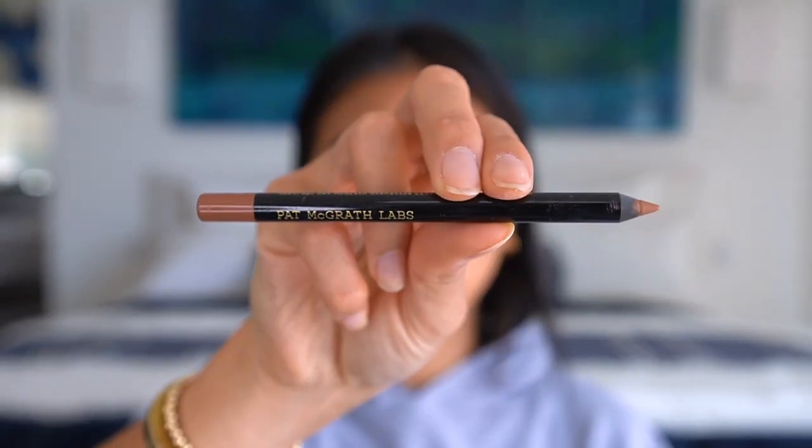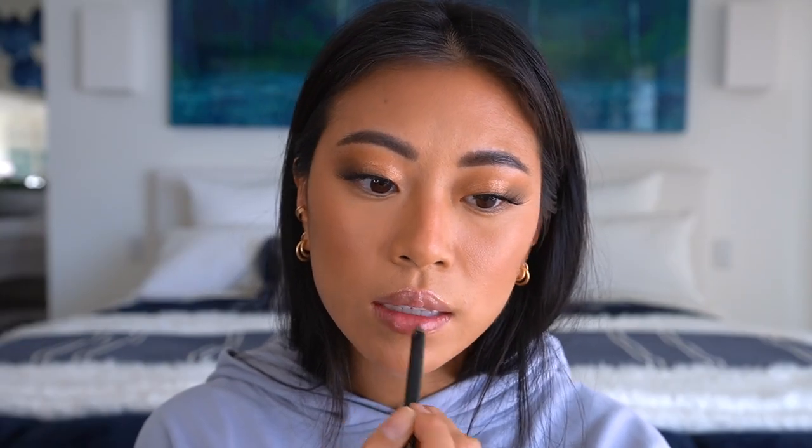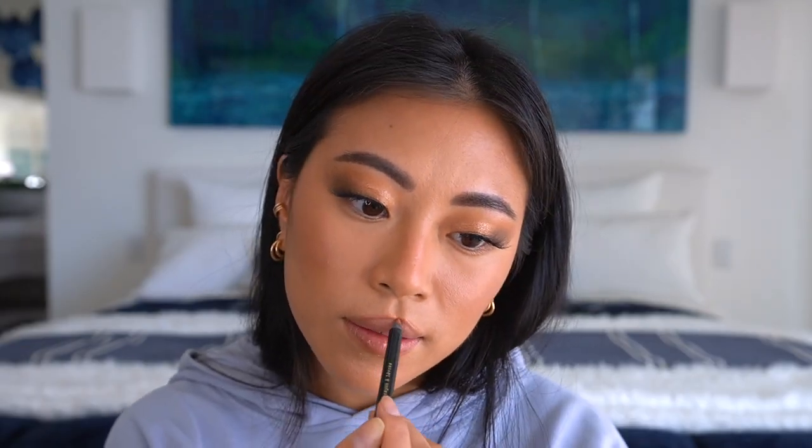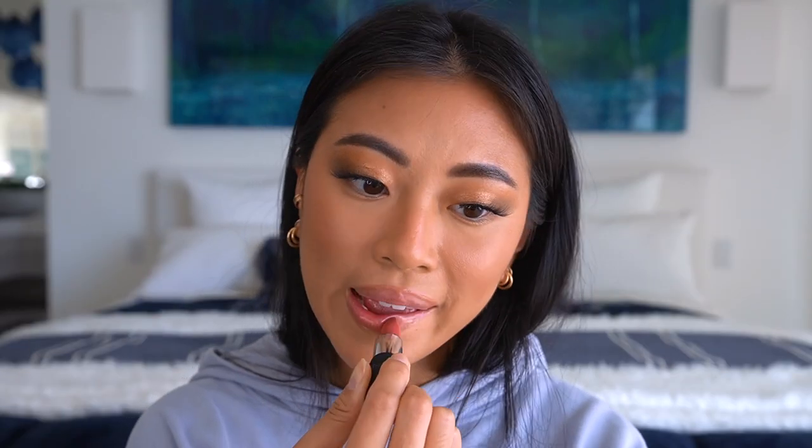For lip products, I'm using the Pat McGrath Labs lip pencil in the color Super Natural — I love this lip liner, definitely worth the money. Then I also have the Mented Cosmetics lipstick in Pretty in Pink — it might be a little too pink for this look — and their lip gloss in the shade Pink About Me. The lips are a little pinkier than I'd like but still pretty.